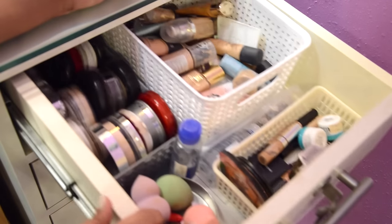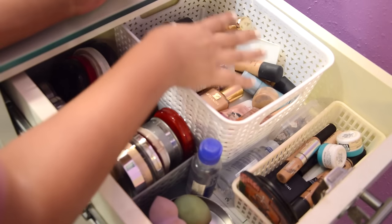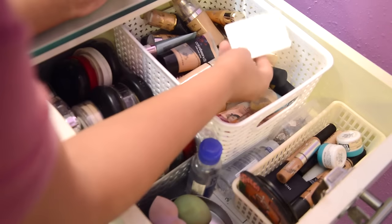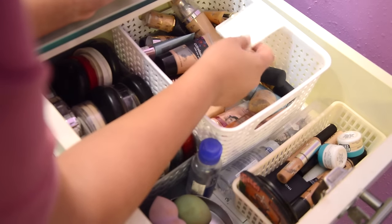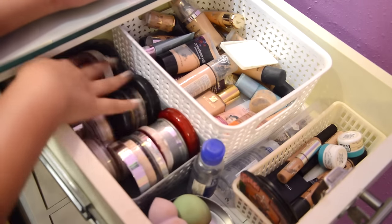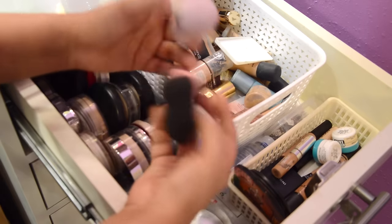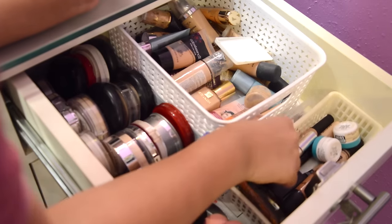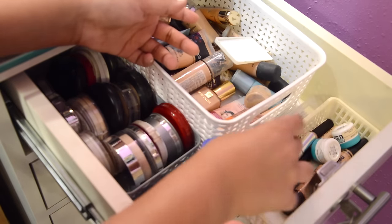Moving on to the first drawer on the right side — this majorly consists of everything related to face makeup. I have my foundations in this container from Revlon, L'Oreal, Studio West, MAC, Estee Lauder, and some daily wear BB creams. I have a little plate where I mix foundations to get a customized shade. This container has all my compact powders and loose powders. I also have my eye lens solution, beauty blenders in a little container, concealers in another container, and three travel-size small mirrors.